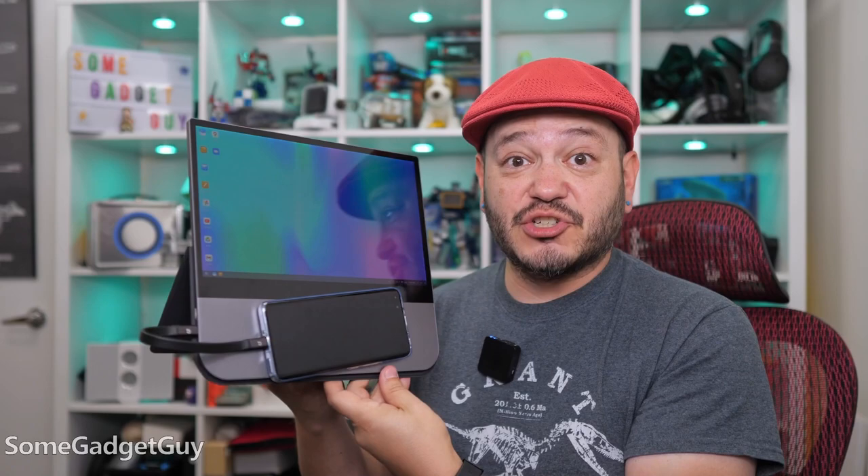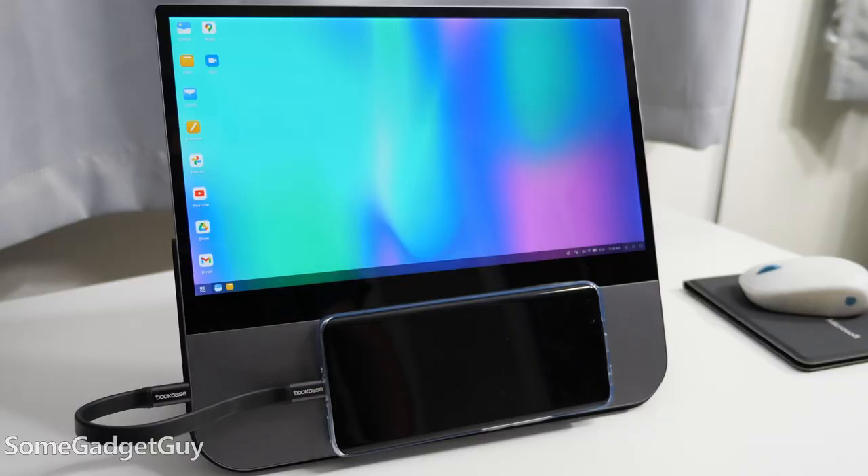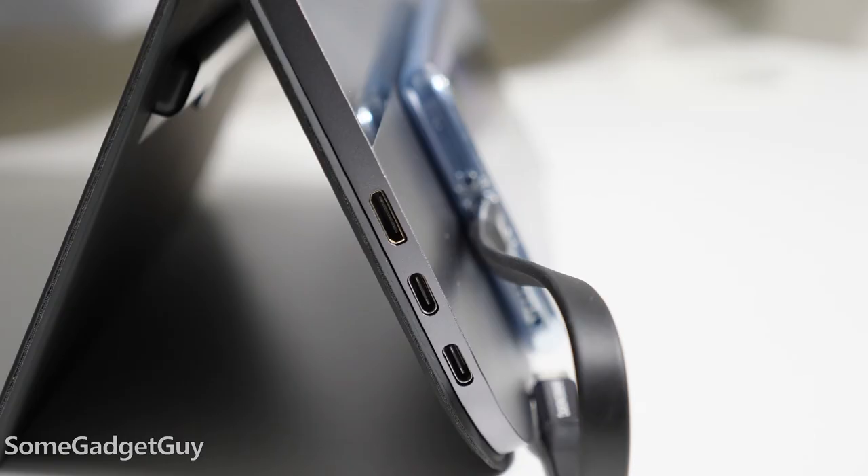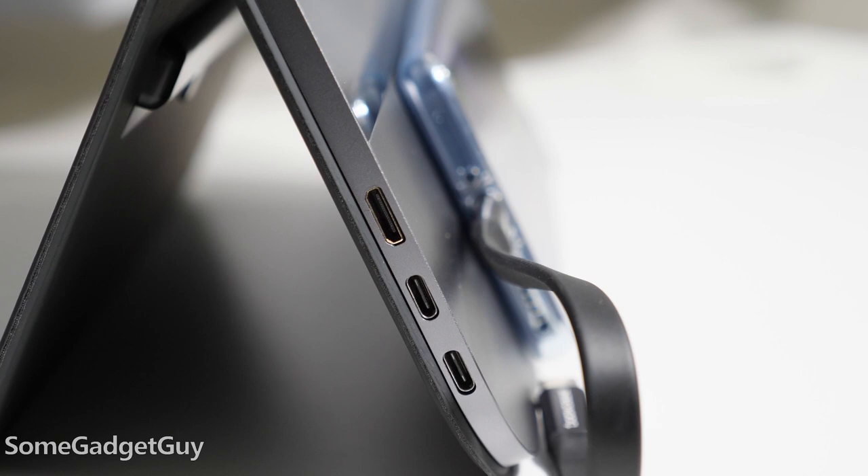The Nexpad is a trip. Instead of trying to offer a laptop form factor for a phone's desktop mode, it's offering more of a tablet form factor. It's got a 12-inch 1080p touchscreen with a rather sizable chin area for keeping your phone facing forward.